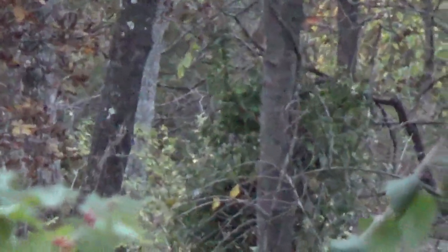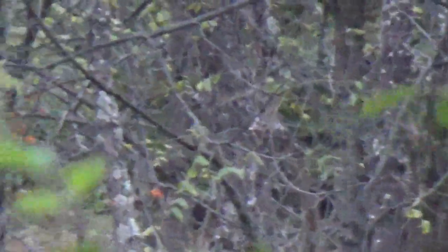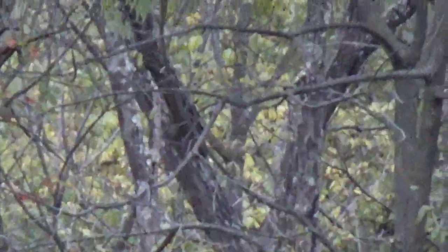Whenever you see dead sticks or vines wrapped around a tree, that's a tell-tale sign of where to point your camera. I mean, look at that mess. Look at them all. All you see is a bunch of eyeballs in trees. Of course they're not really trees, but not our trees anyway.